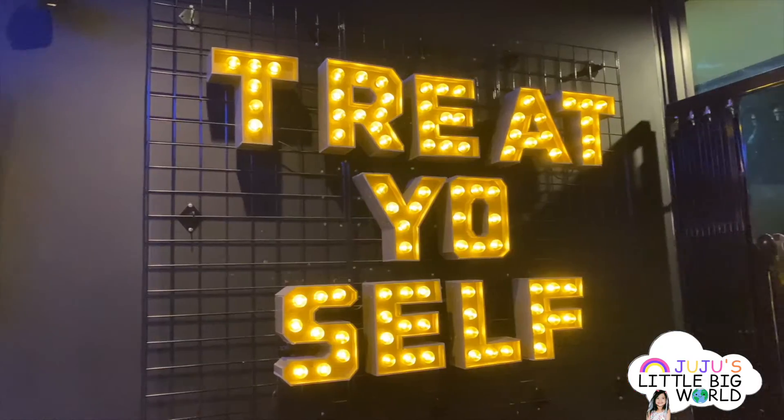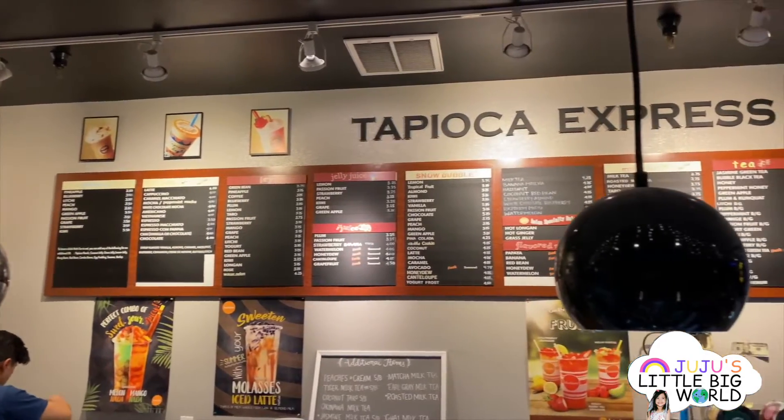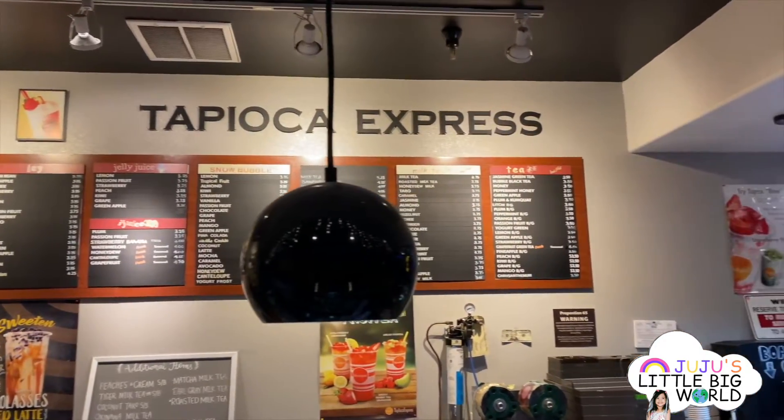Tapioca Express is the first boba spot I went to over 10 years ago. They sell more traditional boba teas and yummy snacks that you can pair with your boba. I can't do a boba review without mentioning Tapioca Express — TapX is what I used to call it back in the day. Before there were so many options, this was the place I used to get just the regular black milk tea. It is still my go-to spot for that. Their calamari rings are really good too — they have tons of different snacks to choose from. What's your favorite boba tea drink? Comment below! Bye, see you next time.